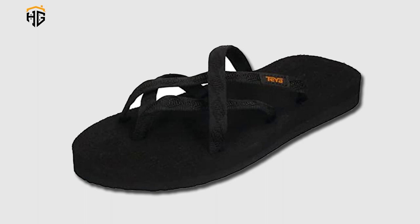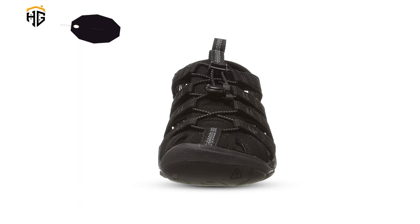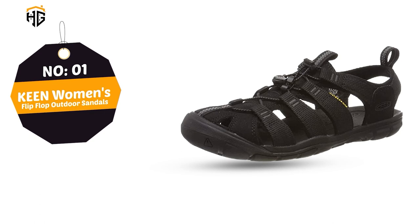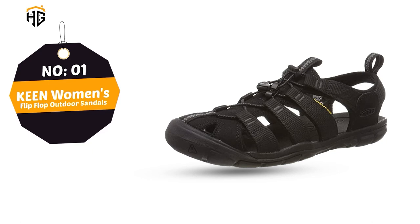Number 1: Keen Women's Flip Flop Outdoor Sandals Direct Attach. Air injected PU midsole offers long-lasting cushioning. Metatarsal ridge for natural underfoot support. Bungee lace lock system provides a snug fit with easy on and off. Main features: lightweight and stylish, multidirectional flex rubber sole.